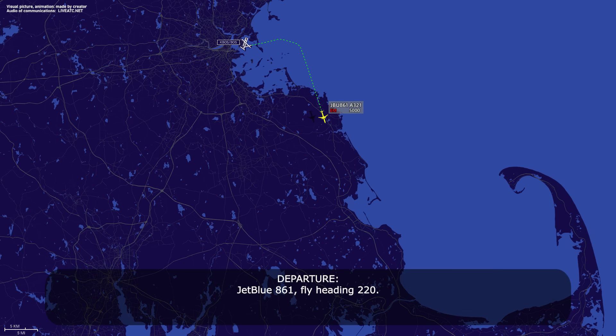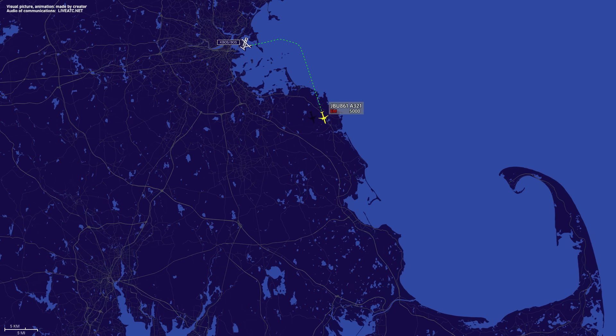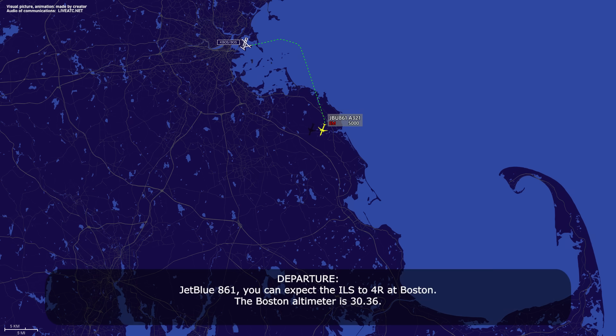JetBlue 861, heading 220. Heading 220, JetBlue 861. JetBlue 861, you can expect the ILS to Runway 4 Right, altimeter 3036. 3036, we'll expect the ILS to Runway 4 Right. JetBlue 861, we'll let you know when we're ready. Thank you.